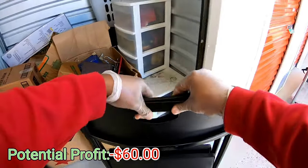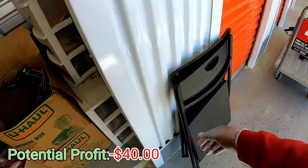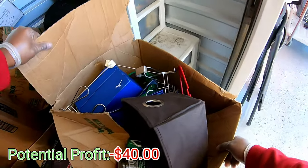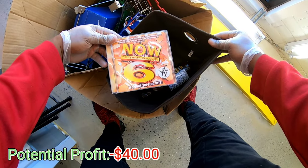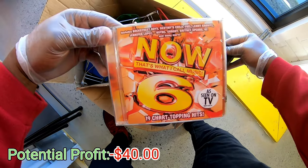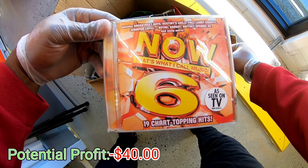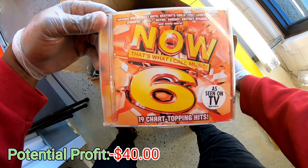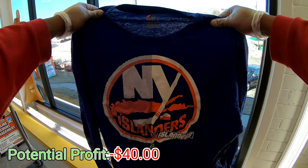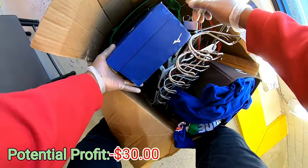Let's get these chairs out the way - two chairs. Let's pull this box out. I thought it was a big box but it's actually a small box. Wow, that's what I call music - it's got Backstreet Boys, Destiny's Child, Fuel, Lenny Kravitz, Jennifer Lopez, NSYNC. I remember NSYNC. Got a little Majestic Islander shirt, some hangers. Let's see what's in the box.